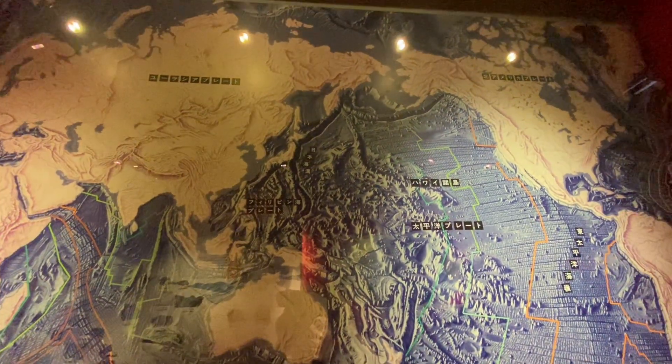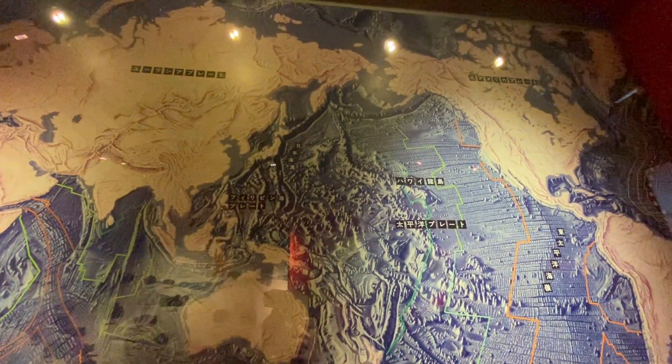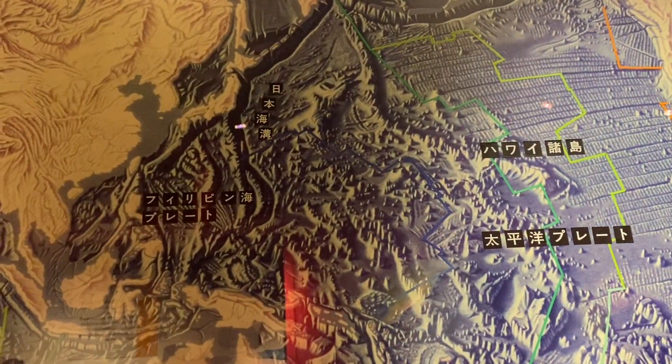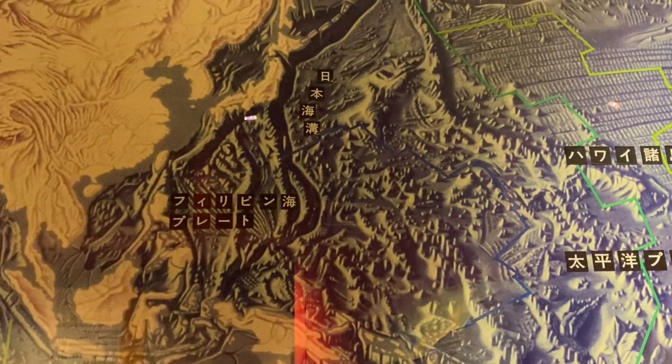In the middle — those are the fault lines. That's why there are always earthquakes and tsunamis. Now I know! So that's the reason.